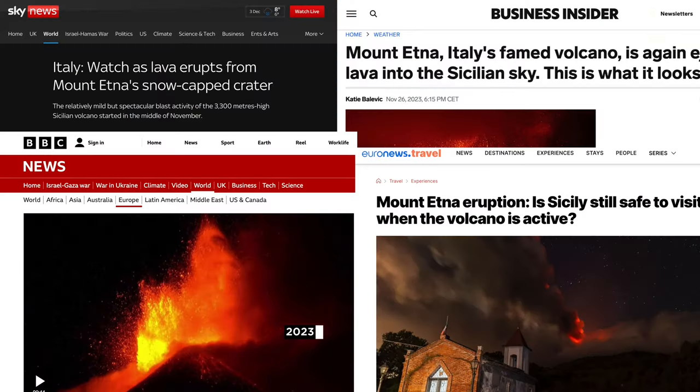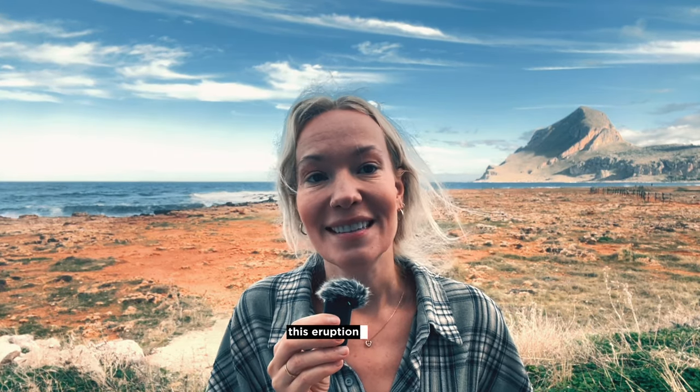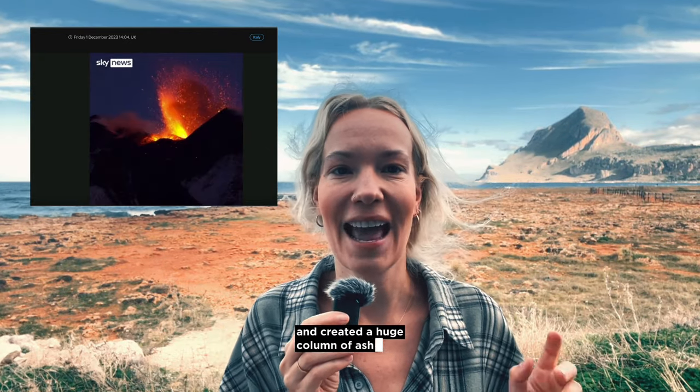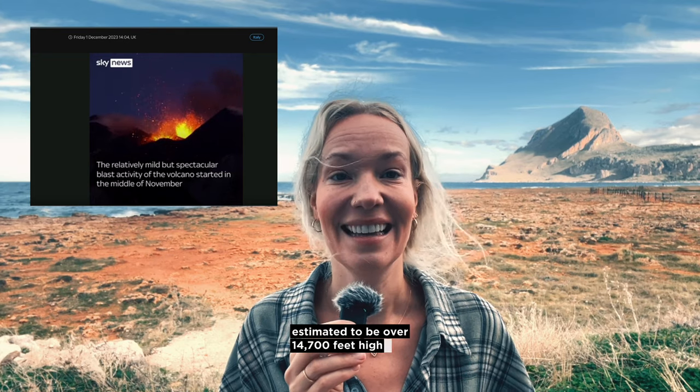Mount Etna started erupting again on November 12, 2023 — exactly one week after we left, so disappointed that we missed it. This eruption sent lava shooting into the sky and created a huge column of ash estimated to be over 14,700 feet high. Crazy.